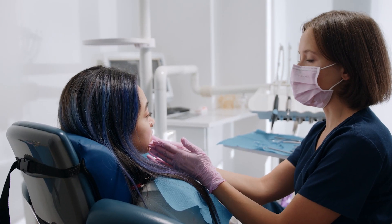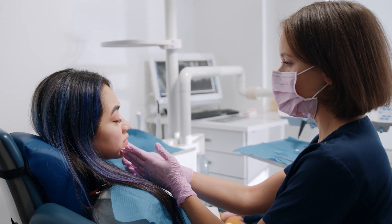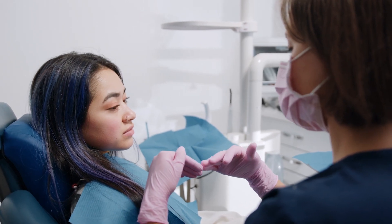Receiving the HPV vaccine, regular dental visits, and screenings are all essential parts of prevention and early detection that can keep you healthy.